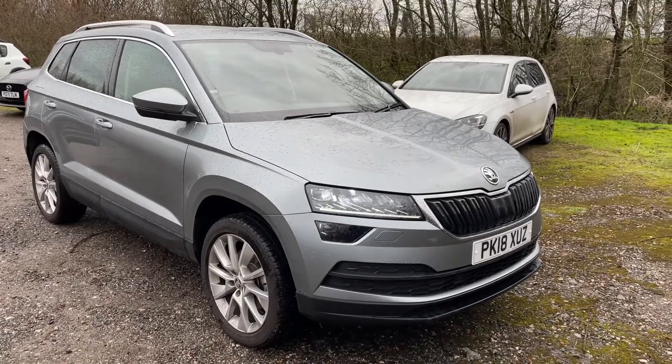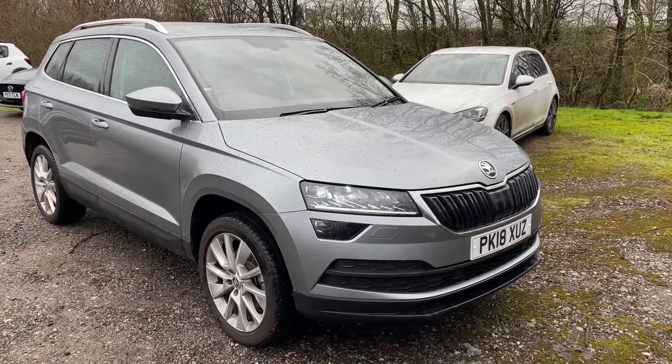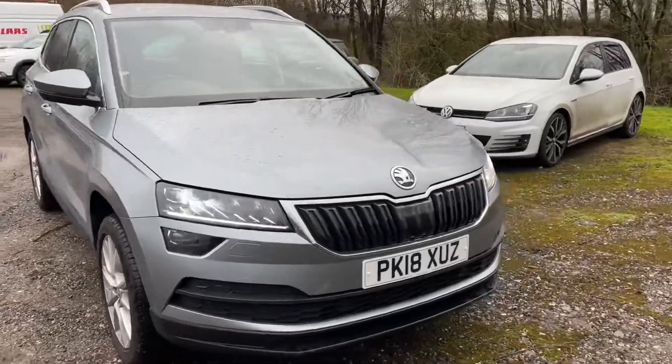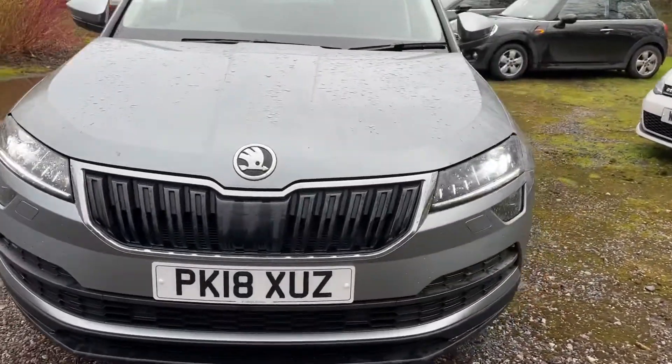Here we have a Skoda Karoq. It's only done just shy of five thousand miles, has a full Skoda service history. It's a one owner vehicle, very nice spec on it, with parking sensors at the front.